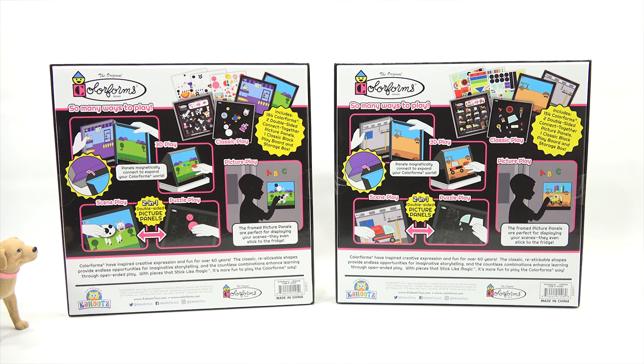So we've seen the packaging. Now let's come back and open up the vehicle set and check that one out first. We'll learn about Colorforms if you're new to Colorforms — which I'm not, of course.